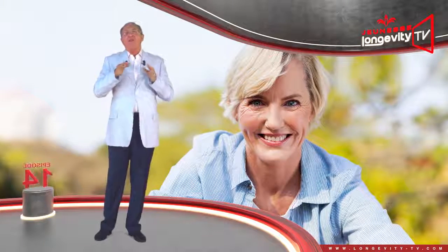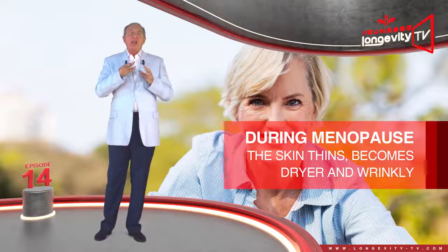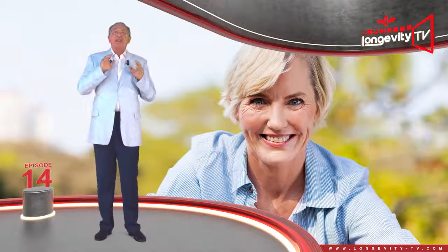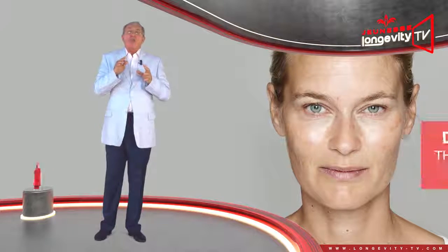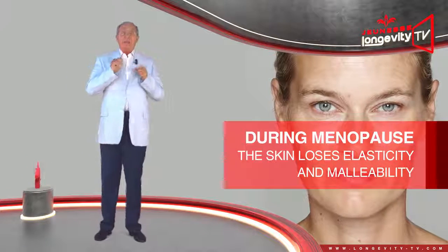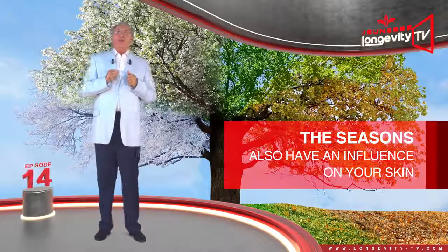During menopause, starting around 50 years old, the skin thins, becomes drier, and appears more wrinkly. Age spots may appear. The skin also loses some of its elasticity and malleability. But the seasons also have an influence on your skin.